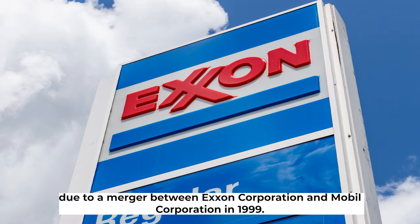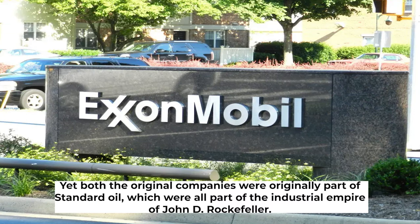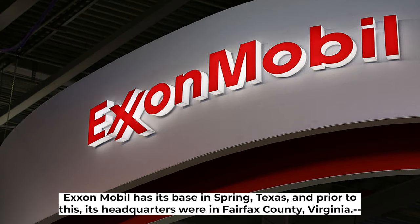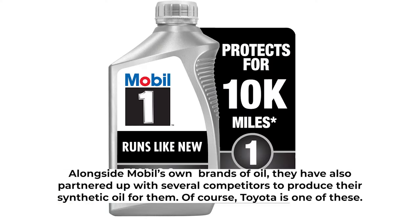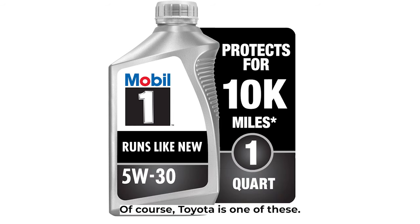The current brand ExxonMobil came about due to a merger between Exxon Corporation and Mobil Corporation in 1999. Yet both original companies were originally part of Standard Oil, which was part of the industrial empire of John D. Rockefeller. ExxonMobil has its base in Spring, Texas, and prior to this, its headquarters were in Fairfax County, Virginia. Alongside Mobil's own brands of oil, they have also partnered up with several competitors to produce their synthetic oil for them — and of course, Toyota is one of these.